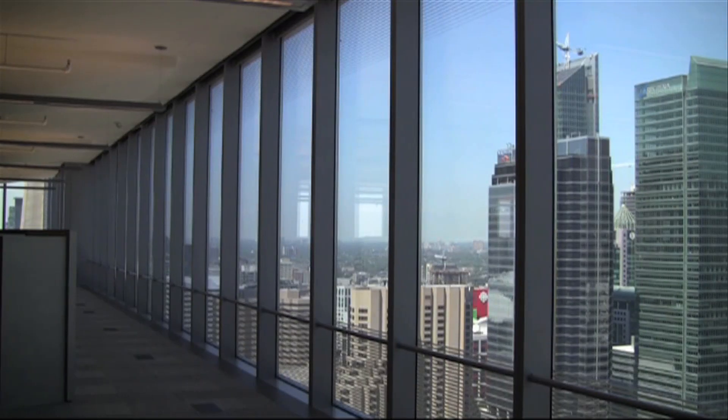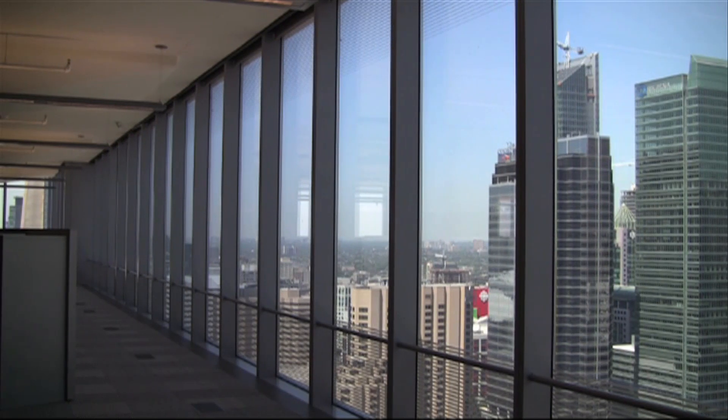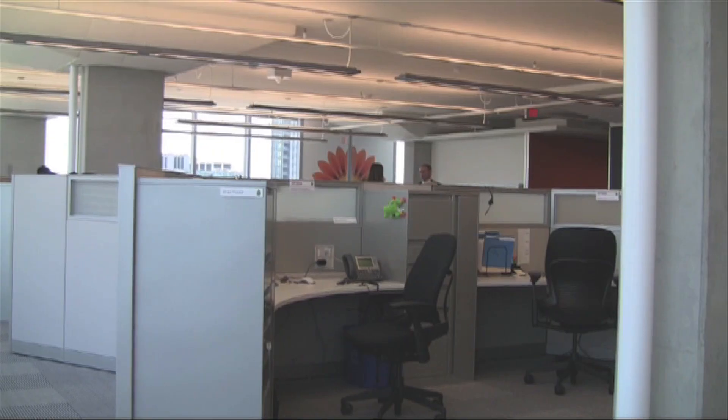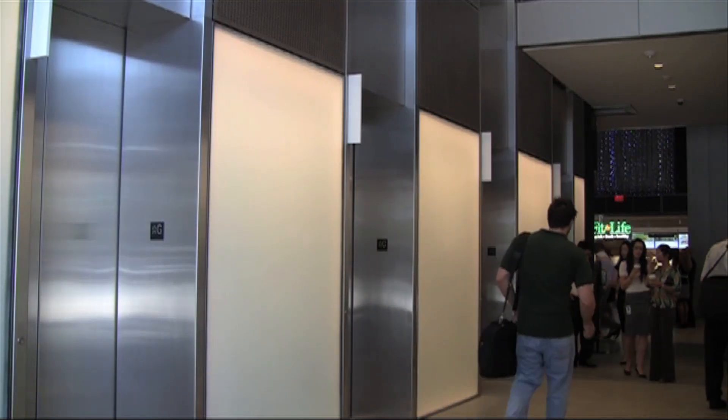The building is also equipped with 11-foot floor-to-ceiling windows that allow for more natural light. Team members can control temperature through individually operated vents, and the elevators are programmed to reduce wait times.